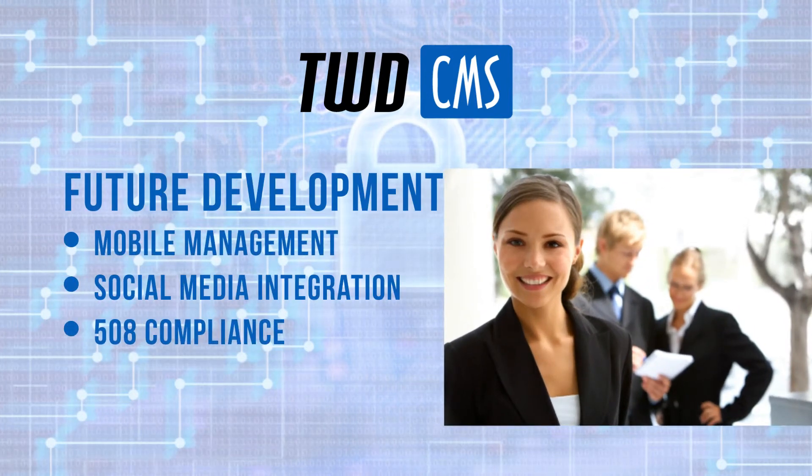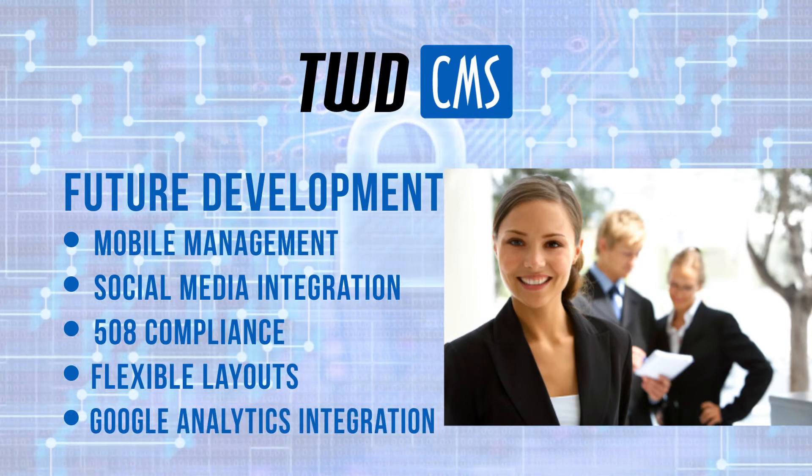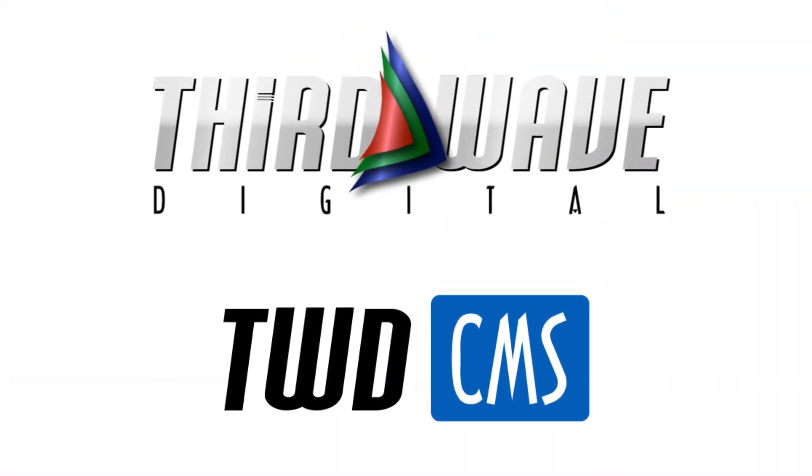As improved as TWD.CMS 6 is, Third Wave Digital is committed to making it even better. Development is already underway for additional features and improvements that will enhance our customers' content management experience. Stay tuned for future updates.